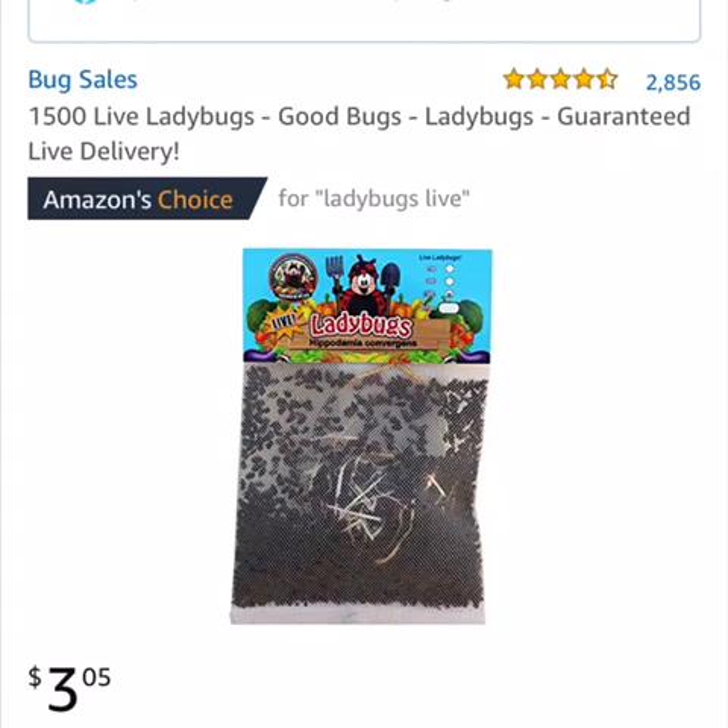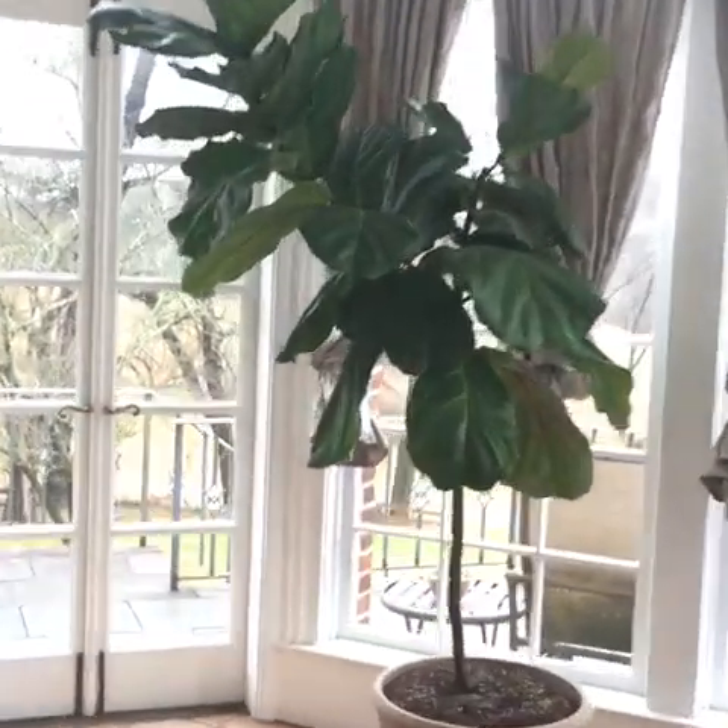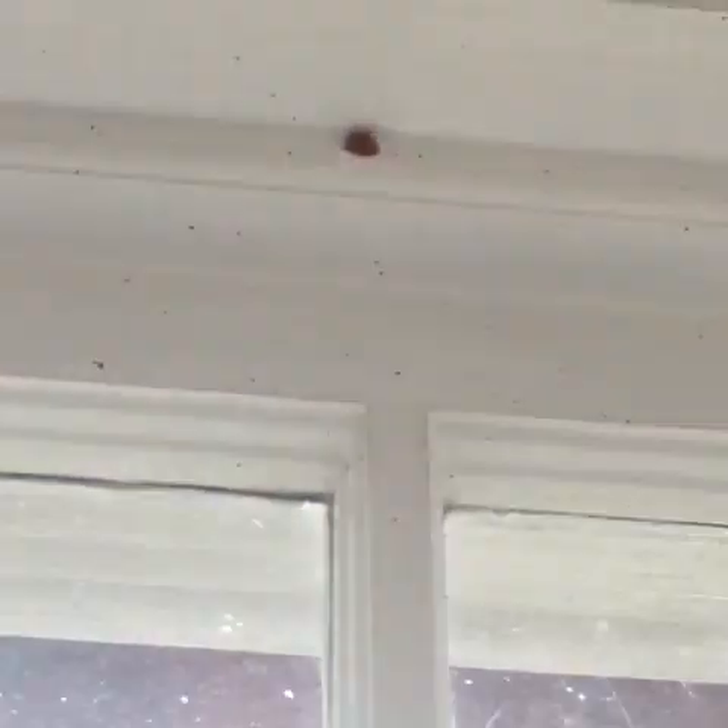Another inexpensive way to address the mealybug problem is to introduce natural predators into your space. I ordered live ladybugs online to be delivered to my house and released them in our sunroom to eat the mealybugs and their babies. They wander around and do a great job controlling those mealybugs.